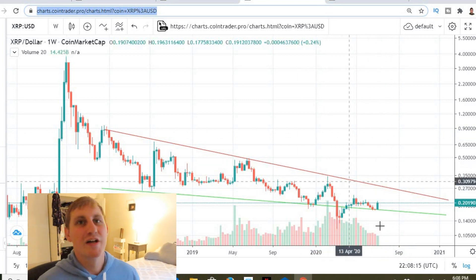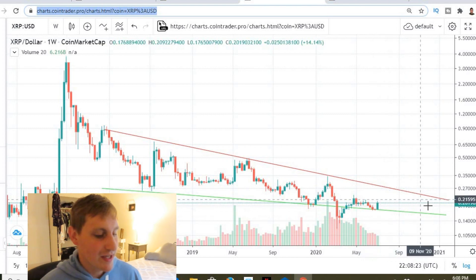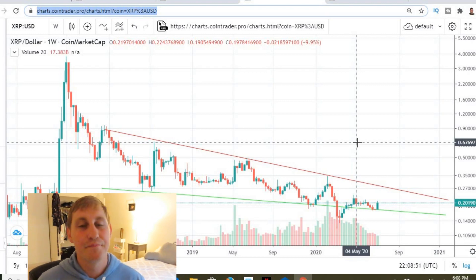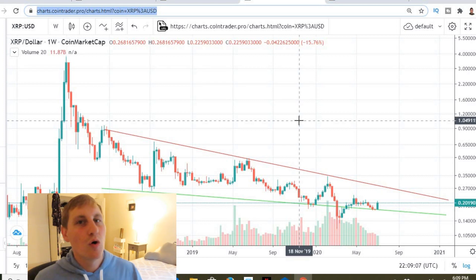Until we break out of this ascending wedge, nothing crazy is going to happen. We could come all the way up and test this red resistance line and come back down and test this green support line again, kind of bouncing around until we finally break up or down. I'm leaning towards going up because this pattern is usually a bullish pattern. This is obviously going to majorly depend on what Bitcoin does — what Bitcoin does is ultimately what matters in the cryptocurrency market, and Ethereum. Ethereum usually leads the altcoins — Bitcoin leads it, Ethereum does its thing, and then the altcoins follow suit.